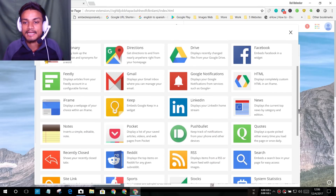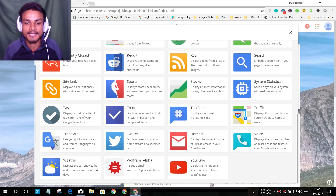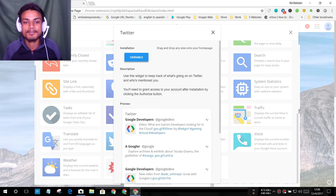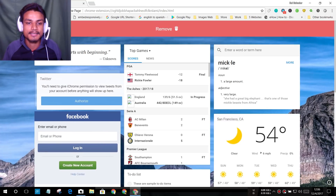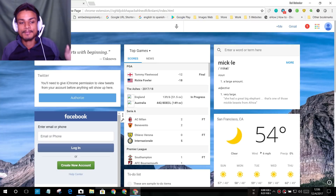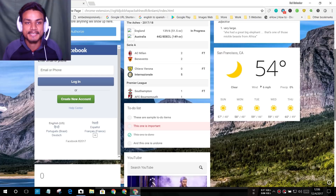I've already added Facebook, so I'm going to add Twitter as an example. There are many widgets — YouTube, Twitter, Translate — so I'll select Twitter and drag it in. You have to log in with your Twitter account to see your tweets, and same for Facebook to see your feeds. Everything is in one place. I'll put a link in the description for this.